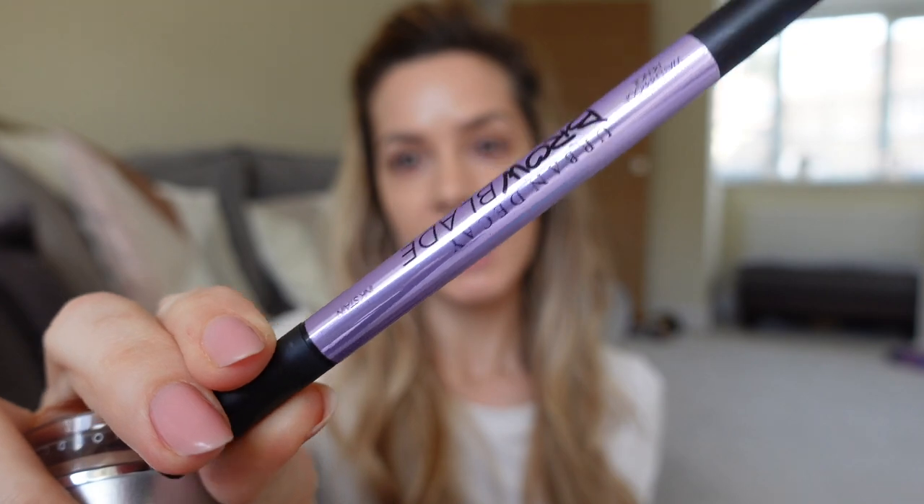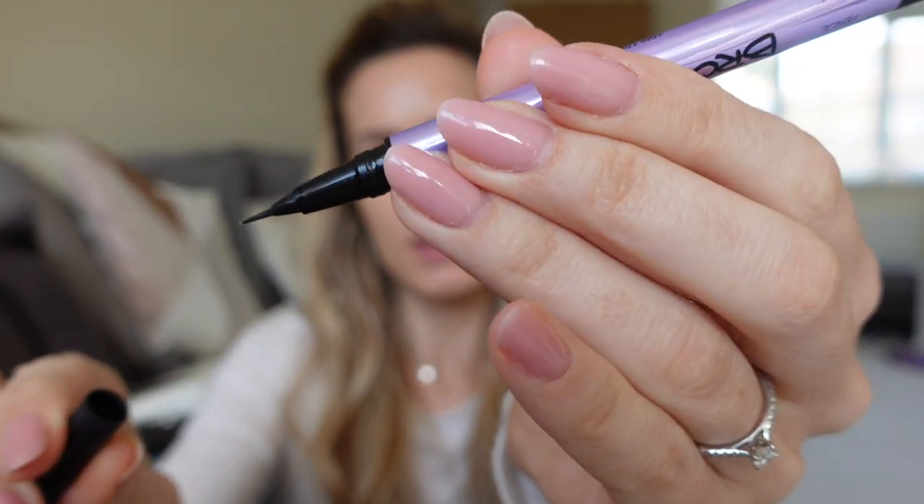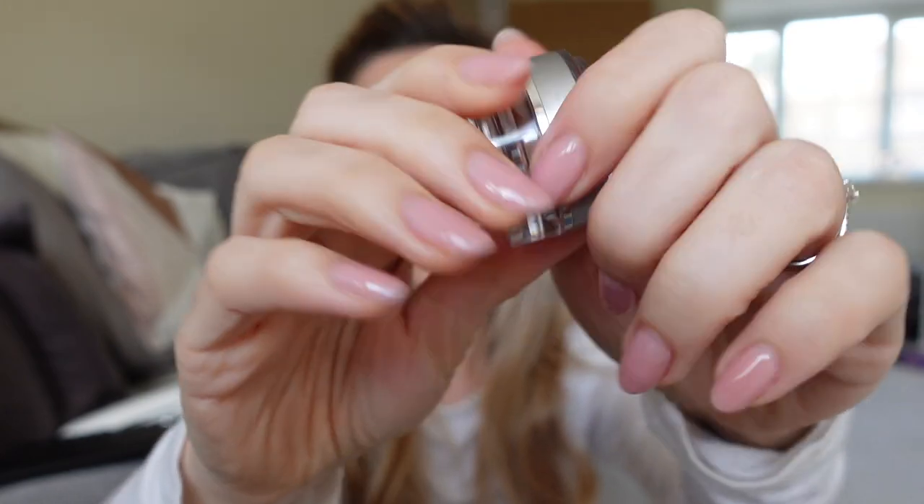I've just filled in my brows with my Urban Decay Brow Blade which I really love because it has that tiny little tip to it. Before I do any setting of my skin I'm going to go with all my cream based products first. Next I'm going in with the colour called Serena for your cheekbones. If you want a little bit of sculpting, this is a great shade. Using my finger — find the hollows of the cheeks, suck in your cheeks, and where the hollow is that's where you're going to pop your colour.